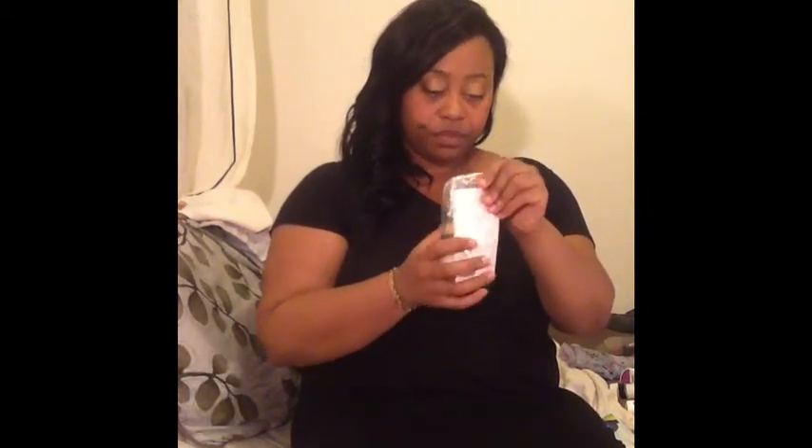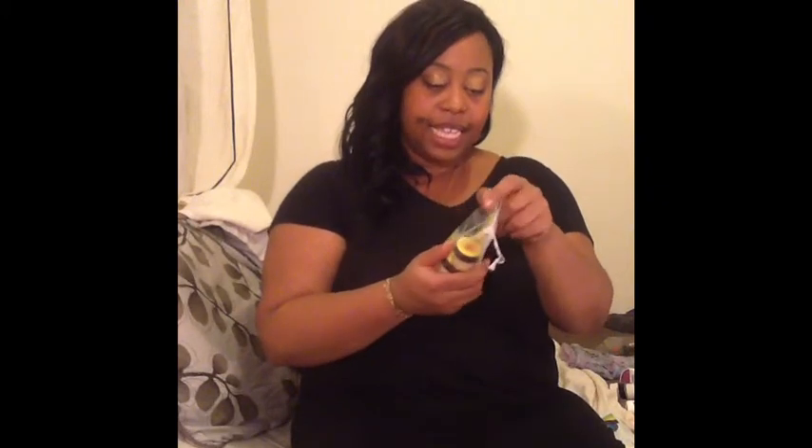I've been talking about this product for forever and I've used it and given it away before because I really do like it. It's Jane Carter's Hair Solutions — a sample pack. It has the Nourish and Shine, the Curl Defining Cream, and the Revitalizing Leave-In Conditioner. I really do like this and I still use these things.